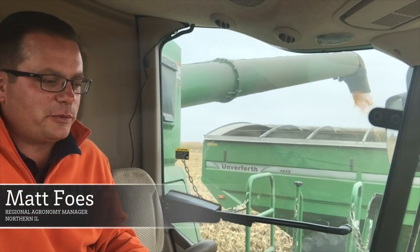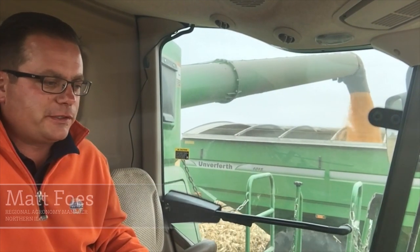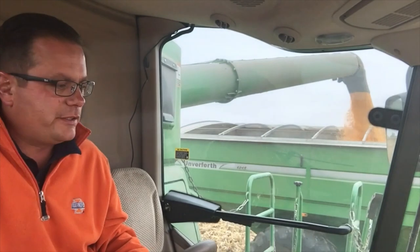I'm Boz, Regional Agronomist from the 360 Yield Center, out in my favorite office in Nepal picking some corn.